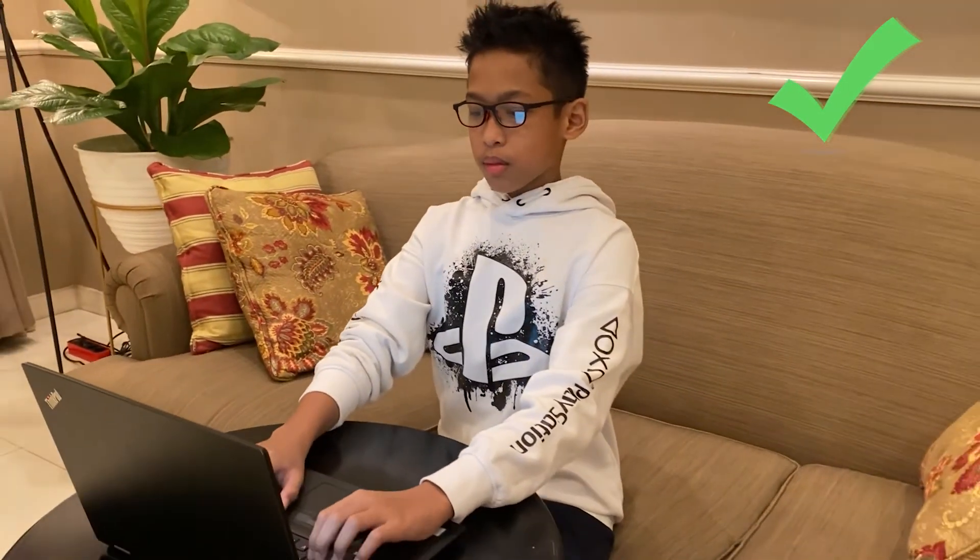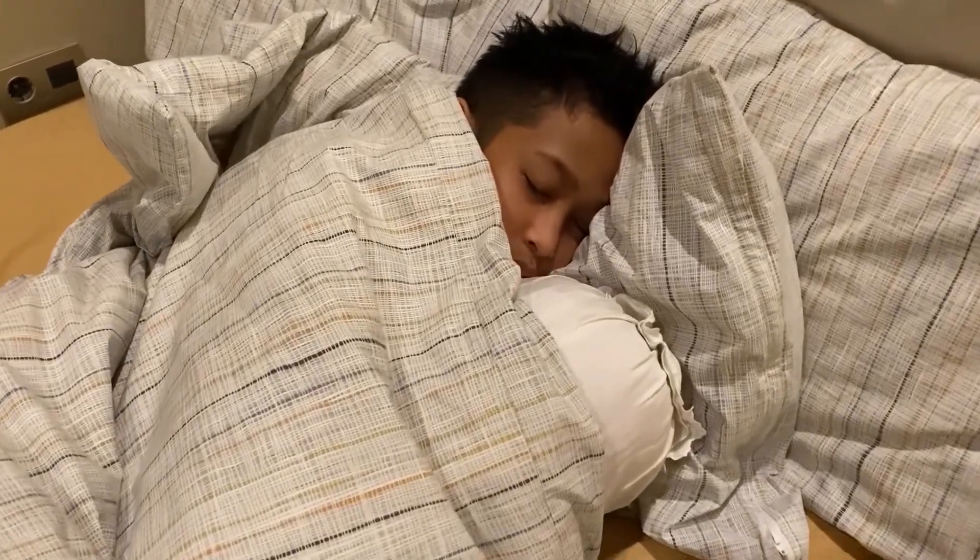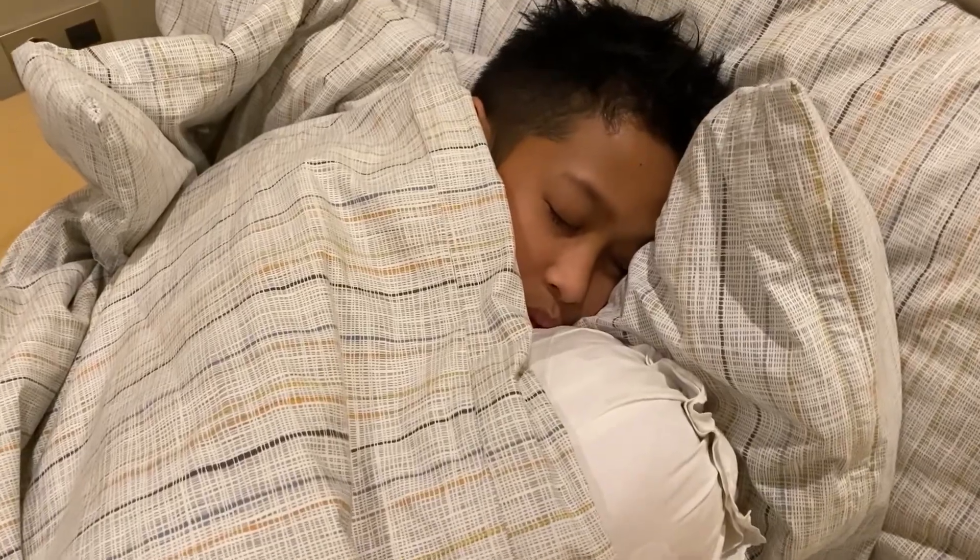Step number six is to take a short nap or sleep to rest your eyes.